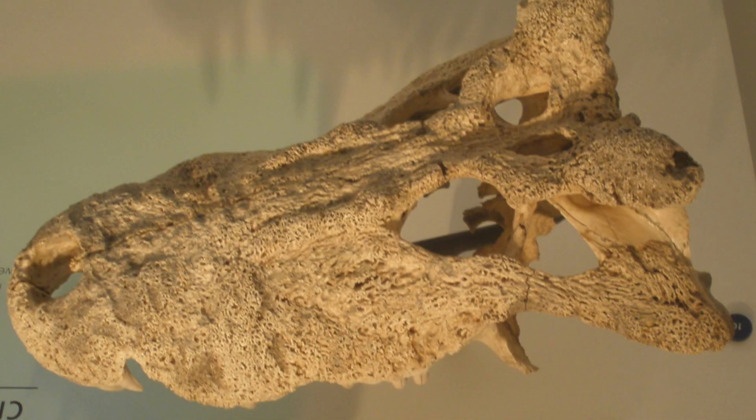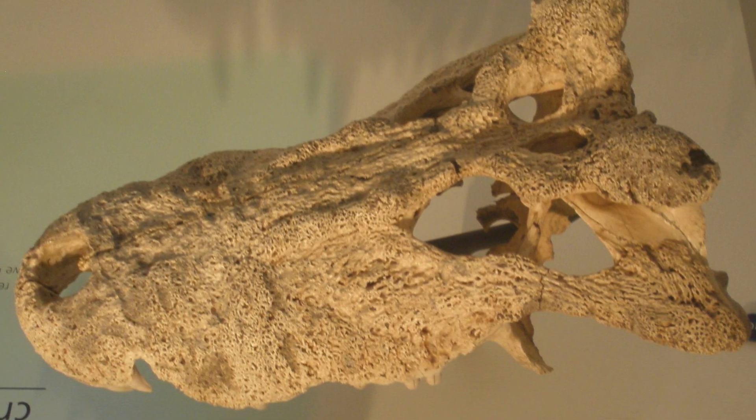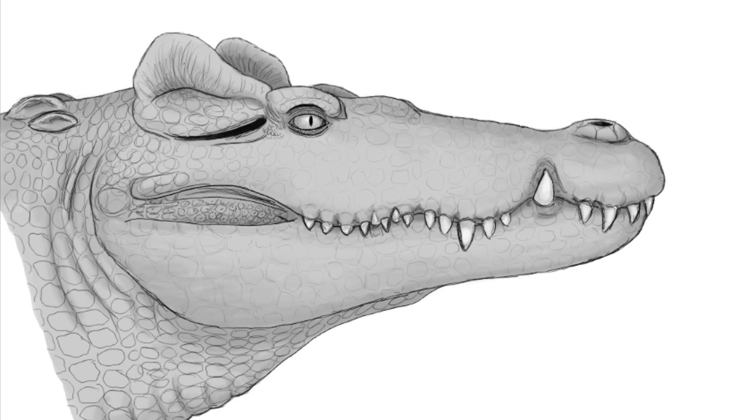What we do have are skulls of these animals with their distinct horns, osteoderms, limbs and their vertebrae. Starting with the skull, this animal had a shorter, stronger snout in comparison to that of the Nile crocodile.